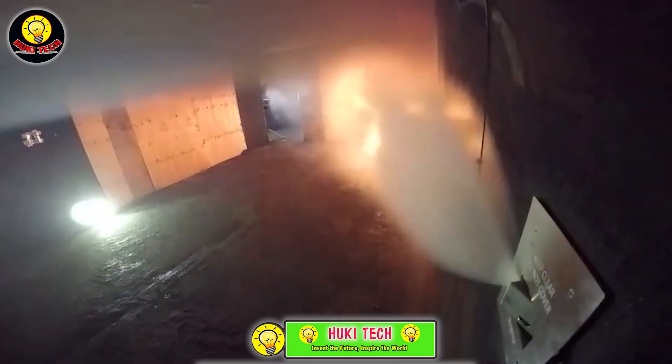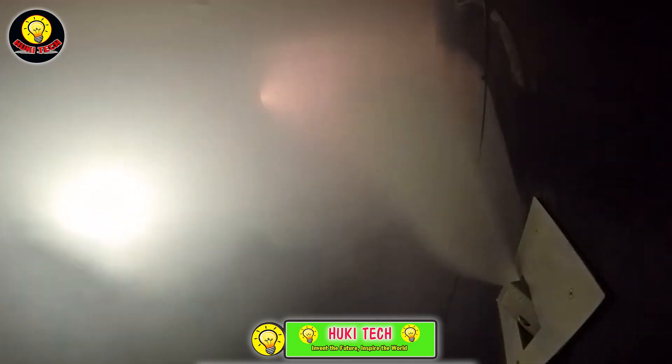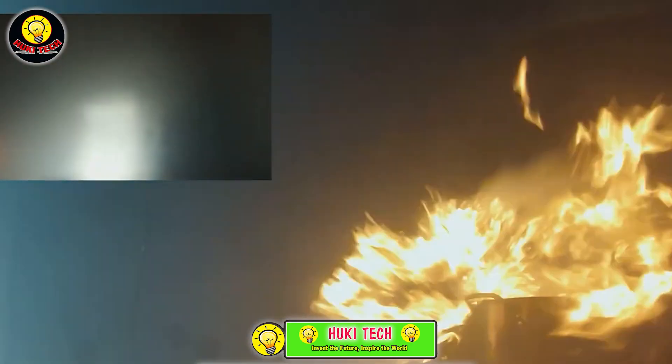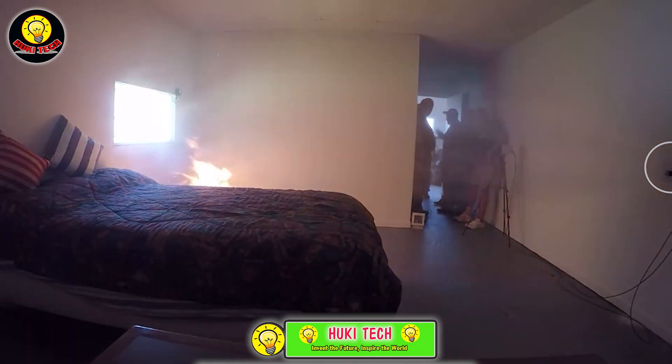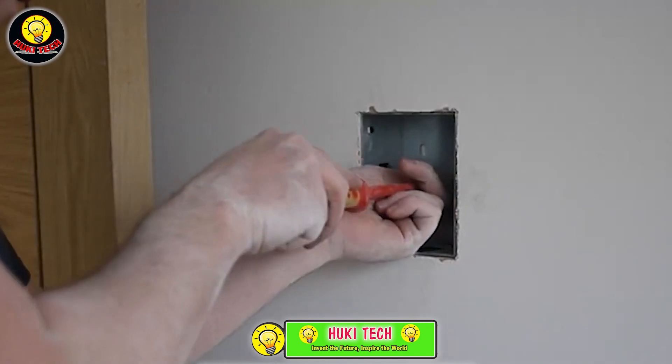To put it in perspective, in just 10 minutes, Automist utilizes only a third of a bathtub's worth of water, while a typical sprinkler system requires more than three bathtubs. Moreover, Automist employs infrared scanning to intelligently select the optimal spray head for each firefighting scenario.